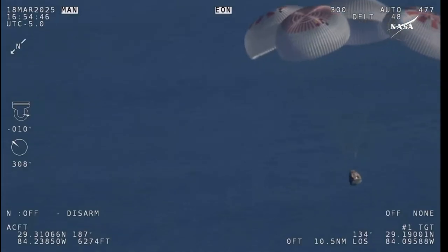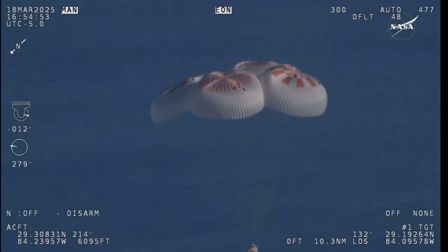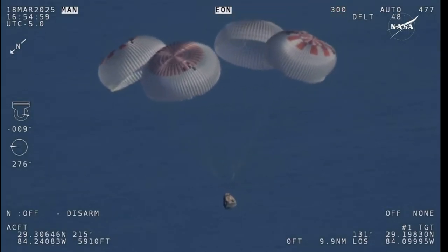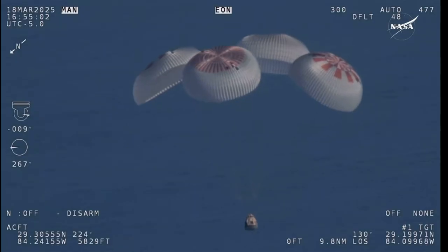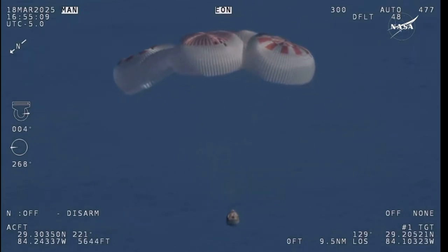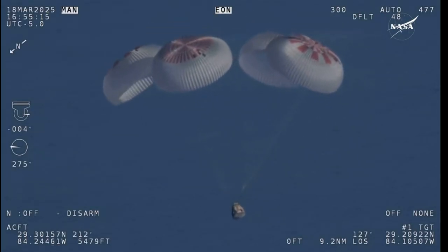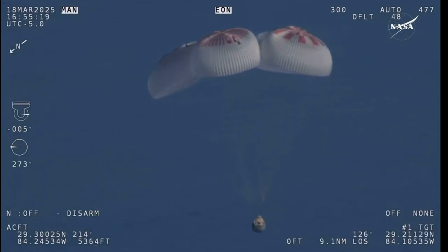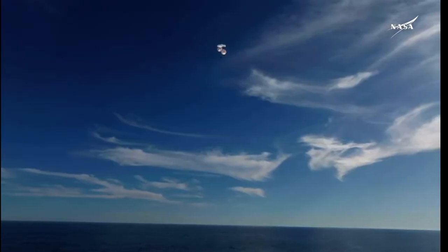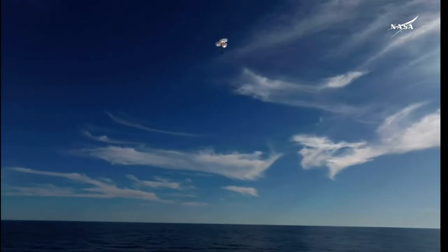We'll start to hear Commander Nick Hague calling out the altitude of the Dragon capsule from here on out. Landing in water is simpler and provides more margin against unlikely parachute issues. You can see those parachutes continuing to slow the Dragon capsule down. We're at 800 meters — a live view of Crew 9 just minutes away from splashing down off the coast of Tallahassee, Florida. Splashdown two minutes from now at 2:57 p.m. Pacific. We do have four healthy mains really doing the job — breathtaking views of a calm, glass-like ocean.